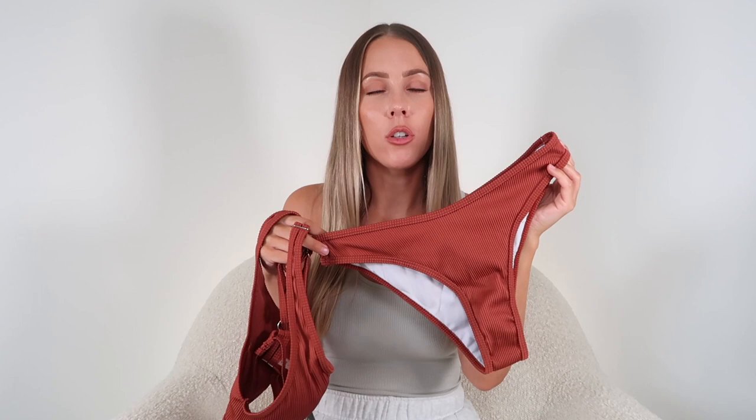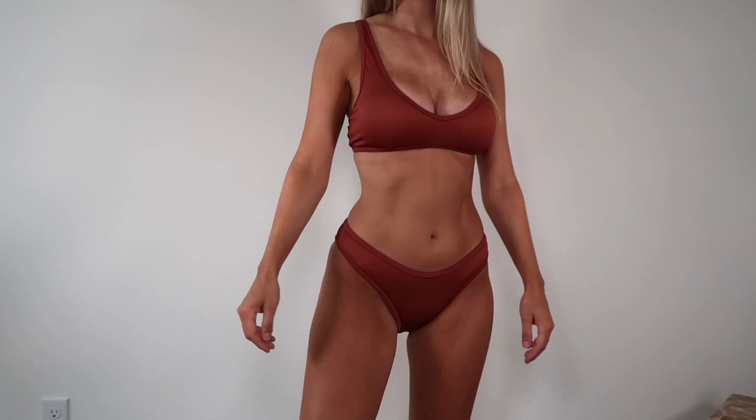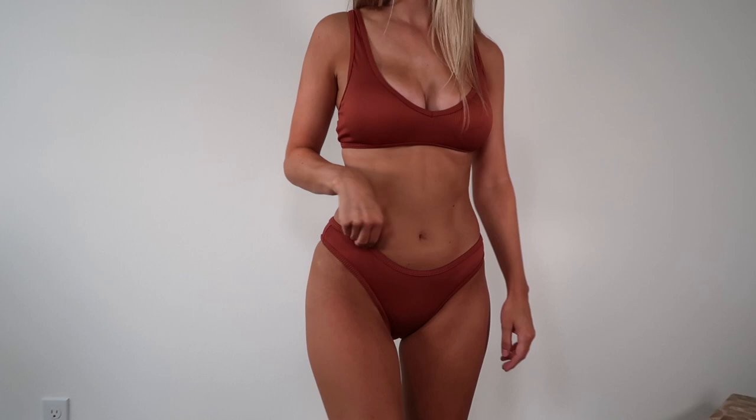This next swimsuit is another absolute favorite — a red-brown sepia color that looks gorgeous, especially with a tan. It has ribbed material, high-rise bottoms that are slightly cheeky but with good coverage. The top is hands-down one of my favorites — a V-neck low scoop with thick adjustable straps, a string closure so you can adjust tightness, and removable padding. Overall really snug and secure. It was a little more expensive at $35 but still super affordable.